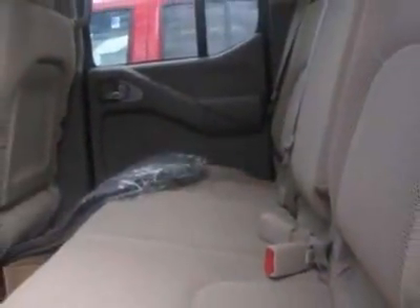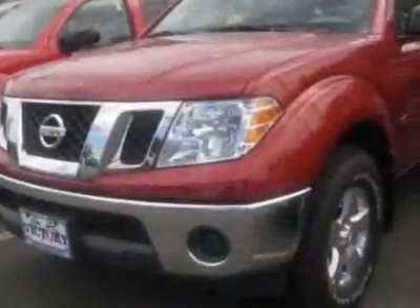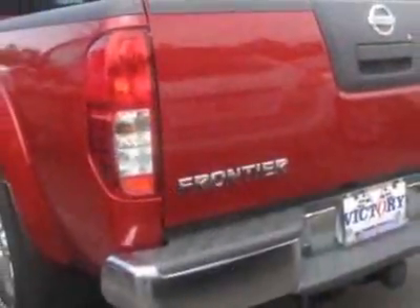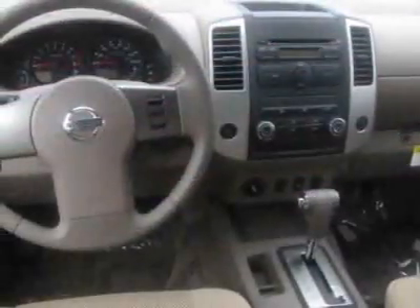This Frontier boasts a 4.0 liter engine and has a 5-speed automatic transmission. Additional options for this vehicle include tinted windows and ABS brakes. Call 800-906-8672 or email our friendly sales staff today to schedule a test drive.